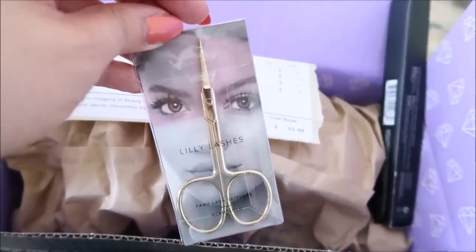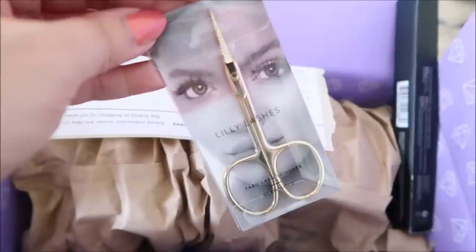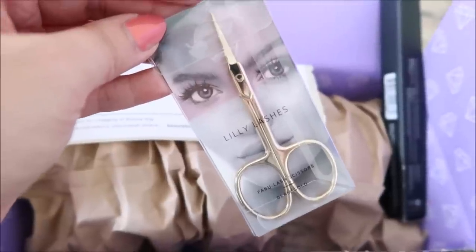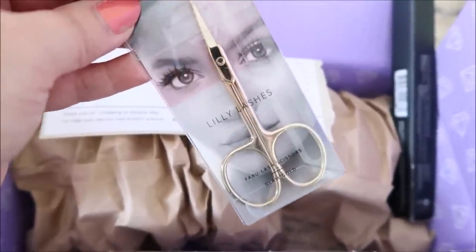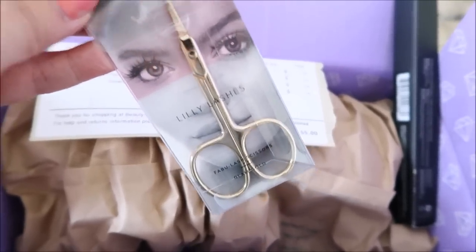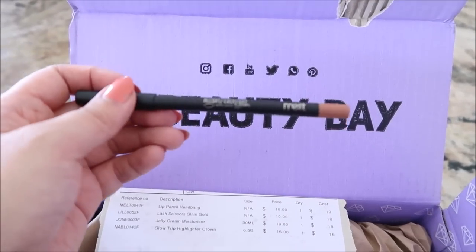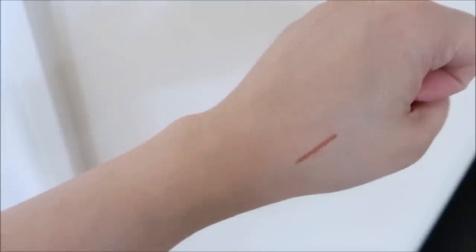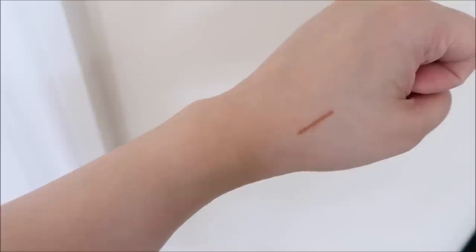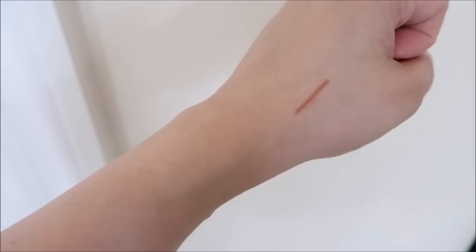Lily Lashes lash cutting scissors. I've had this pair of tiny scissors that are not meant for cutting lashes. They're fine but these were on sale for $10 so I'll just try. They're pretty. And then a Melt lip liner — I'll swatch this. I got the shade Headbang. The formula is great, it's a pencil you have to sharpen and those are my favorite pencils. The formula seems really great and this color is definitely for me. And it was $10, so yay.